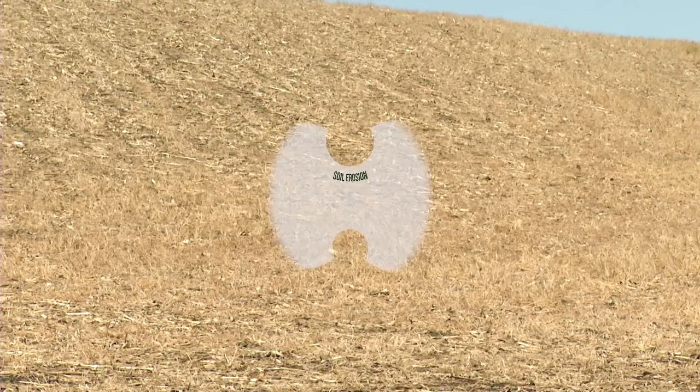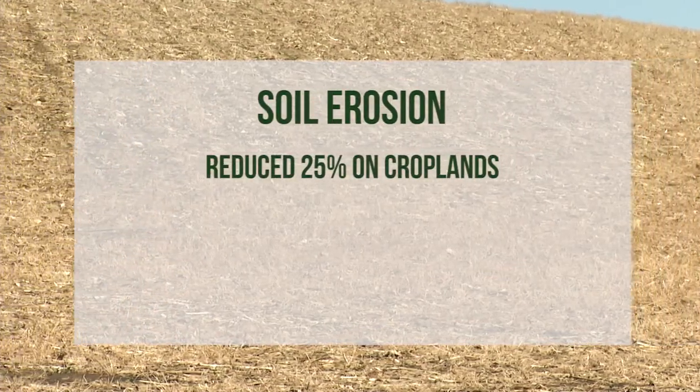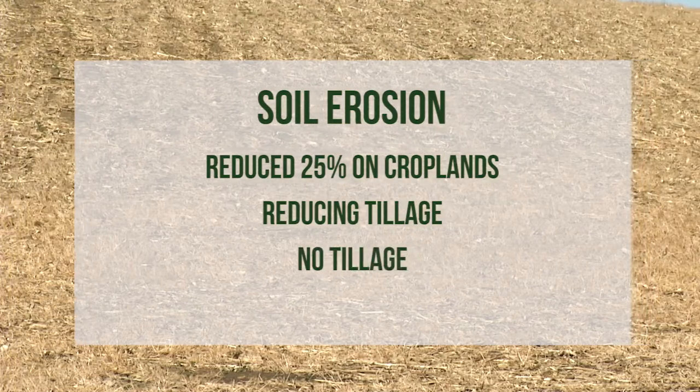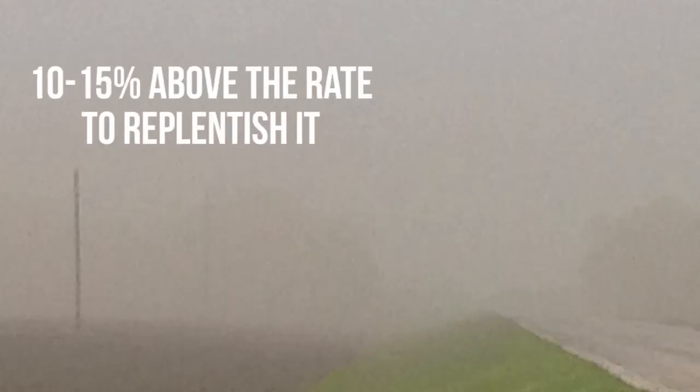But there has been some good news over the past 40 years. Soil erosion rates on croplands have been reduced over 25 percent using various soil conservation technologies. This includes reducing tillage or no-till and adding cover crops. However, even with the decline in erosion, soil is still being lost at a rate 10 to 15 times above the rate we can replenish it.